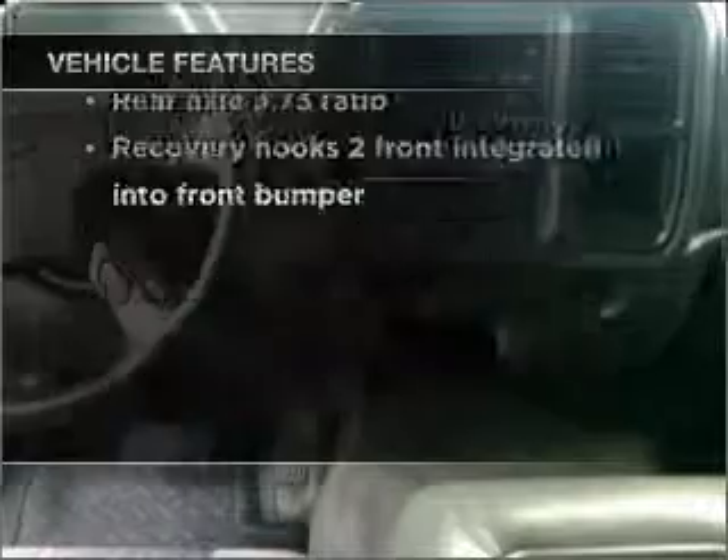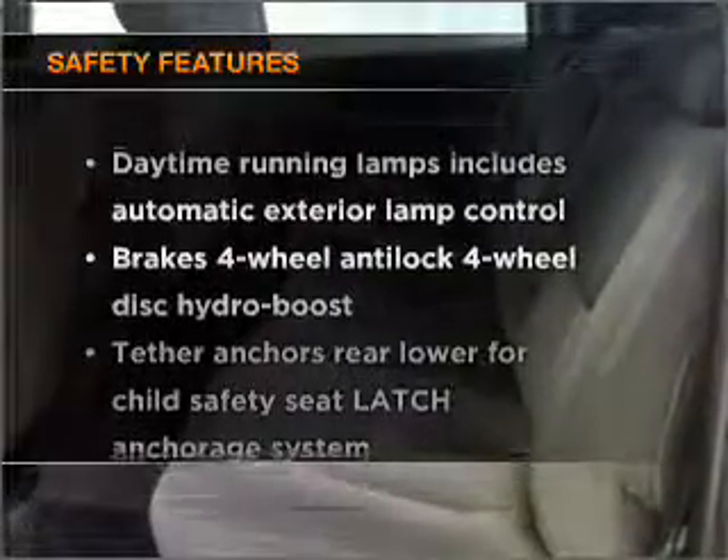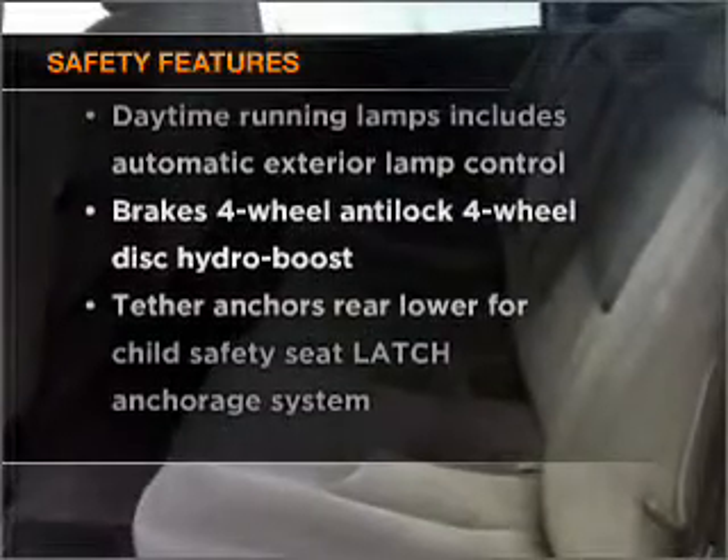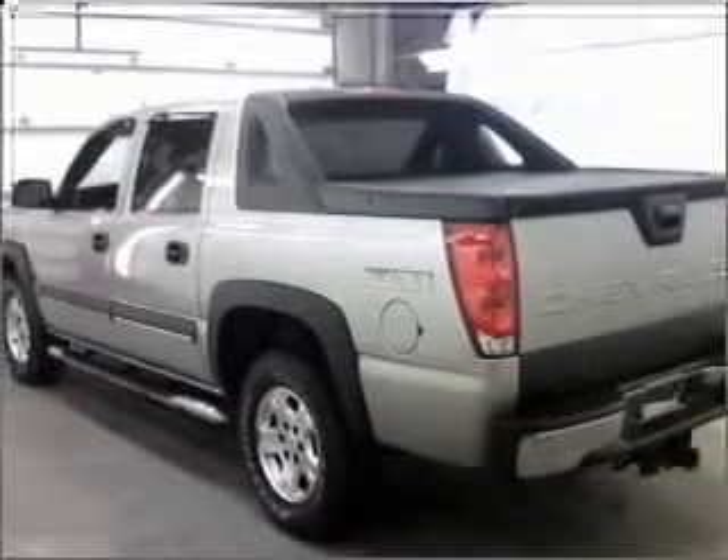Power door locks, power windows, power steering, cruise control, and for your peace of mind, the following safety equipment is included. Our website offers more information on all of our vehicles. Call us today to start test driving.